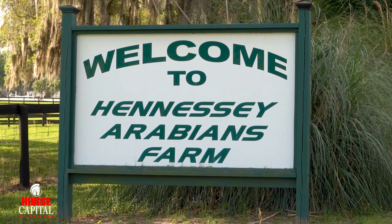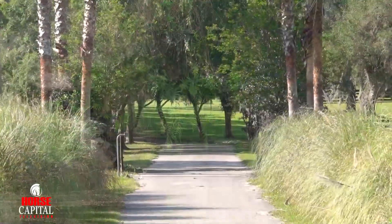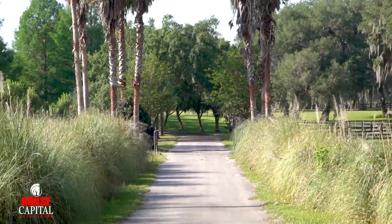We are at Hennessy Arabians, which is a 93-acre farm in Ocala. This is strictly a breeding farm, so we do not do any training here. We send our horses out for training.